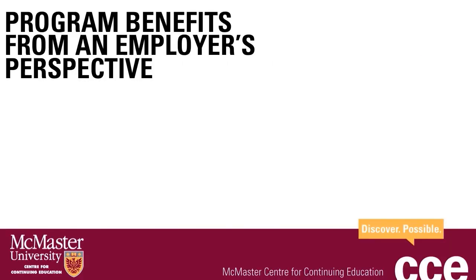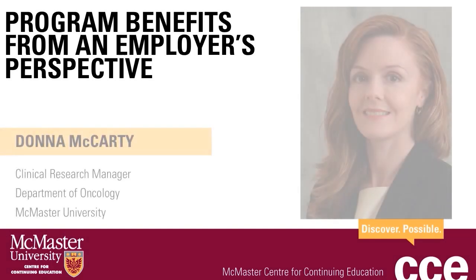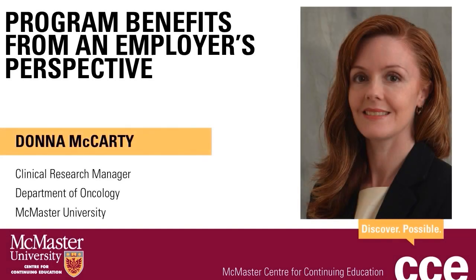Now you will hear about the benefits of this program from an employer's perspective. Hello, my name is Donna McCarty. I'm the Clinical Research Manager in the Ontario Clinical Oncology Group within the Department of Oncology, Faculty of Health Sciences at McMaster University.